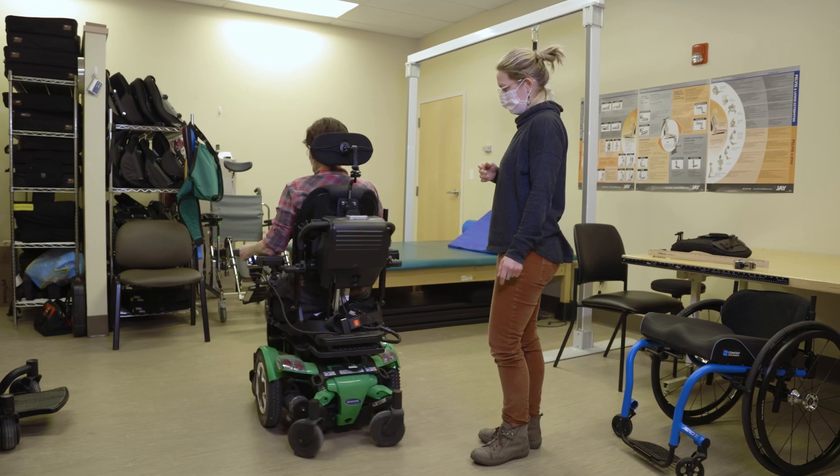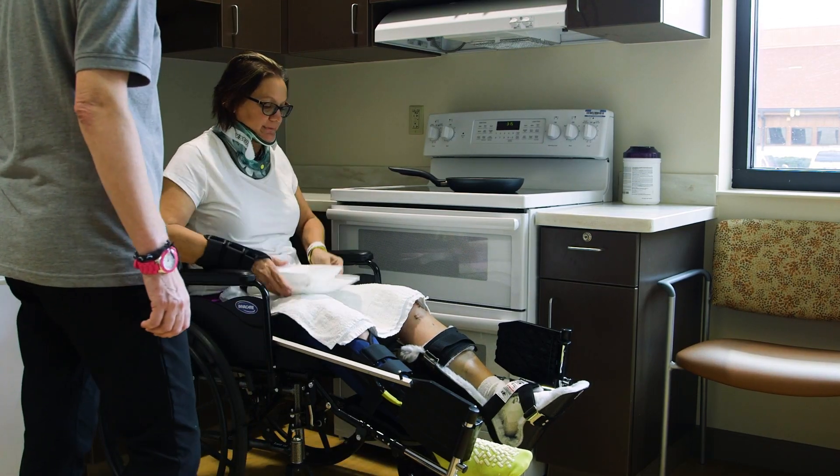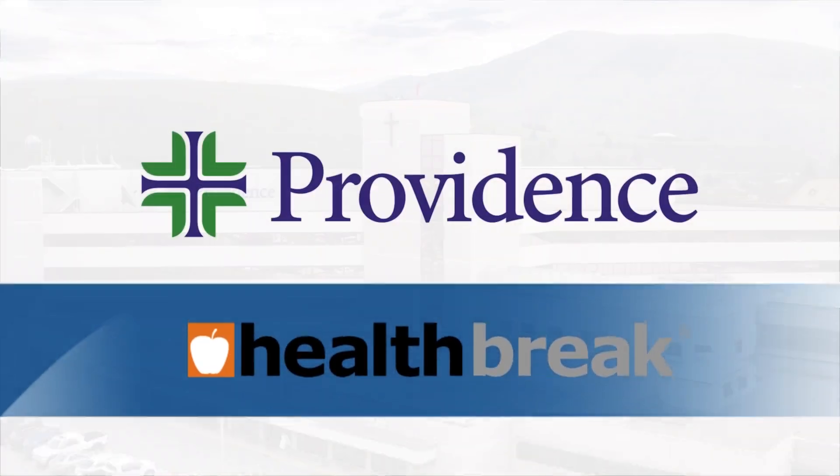Seeing whether it's a caregiver or the patient themselves get excited about being able to do something they may not have been able to do previously — that's very rewarding. To find out more, visit montana.providence.org. Health Break is brought to you by Providence.